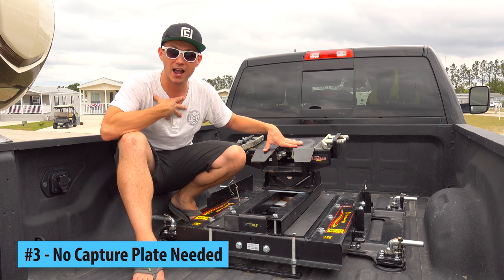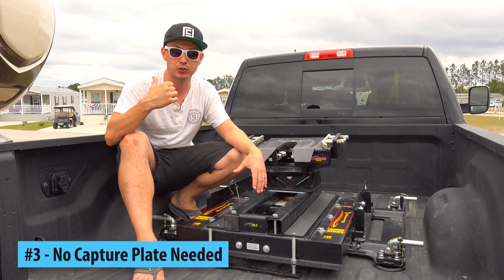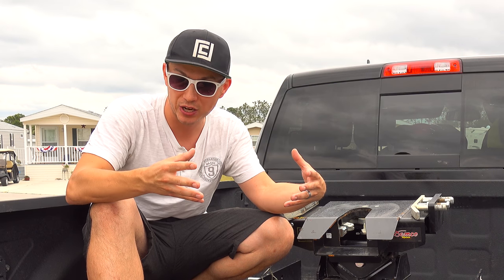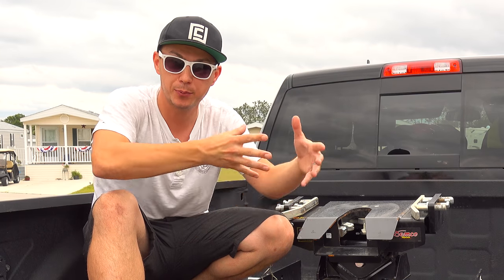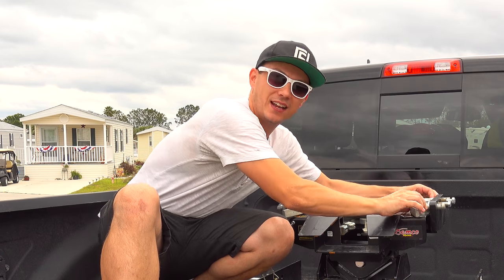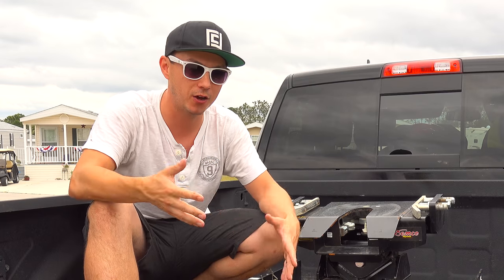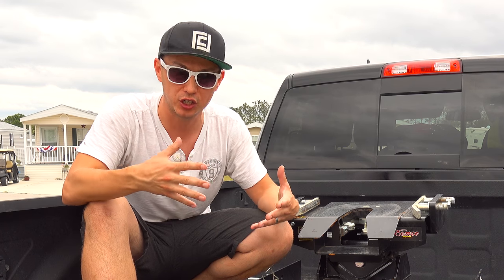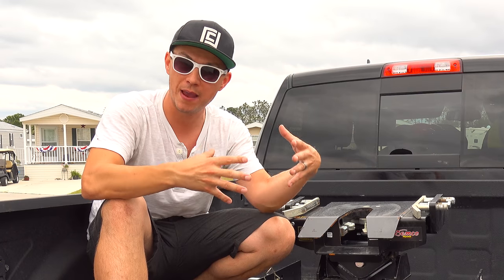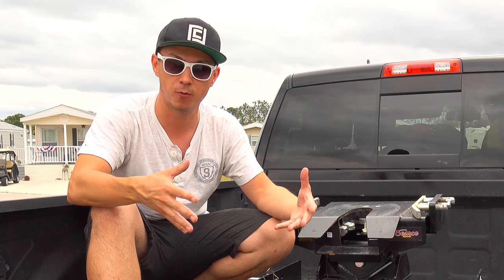Number three: there are other auto slider hitches out there, but this is the only one I found that does not require a capture plate. A capture plate is a separate plate you have to buy specifically for your fifth wheel truck, and there are a ton of different pin boxes across different fifth wheels. If you have two trailers or want to tow a buddy's fifth wheel, you need a specific capture plate for each. This hitch manually adjusts — you slide it in or out depending on your pin box size — so I can tow my trailer and then hook up to a friend's trailer five minutes later with no issues.